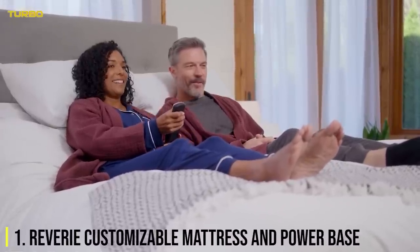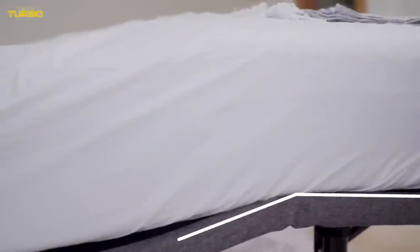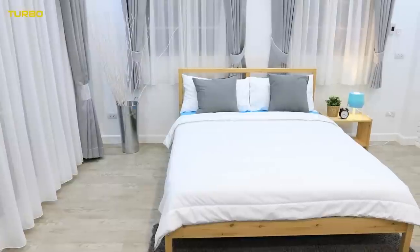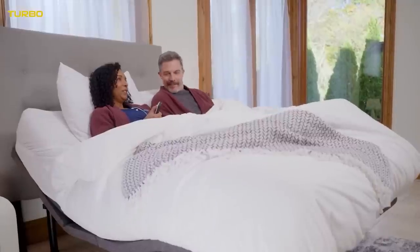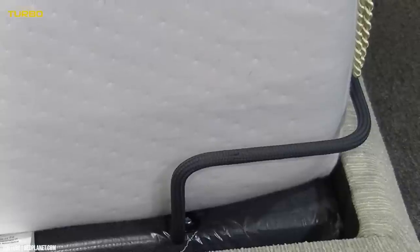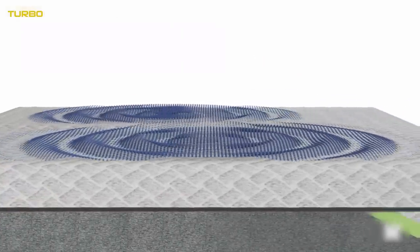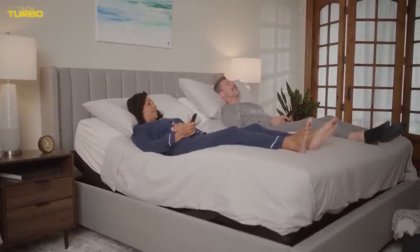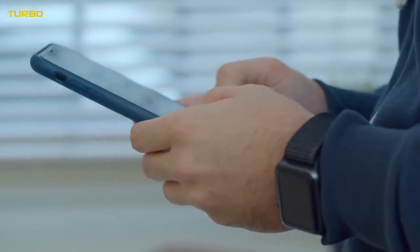Number 1: Reverie Customizable Mattress and Power Base. You can buy everything on our list and put it in your bedroom, but if you don't have a quality mattress and frame, it's probably not going to do much to improve your sleep. We recommend opting for the R650 adjustable power base along with the Dream Supreme 2 Hybrid Mattress. Both offer lots of customization options and premium comfort. The frame has both a tilting and zero-gravity option and a massage mode for when you've had a super tough day. The mattress keeps you from overheating at night and is comfortable for all types of sleepers thanks to its unique foam spring system. Let us know in the comments which one of them you would like to buy.